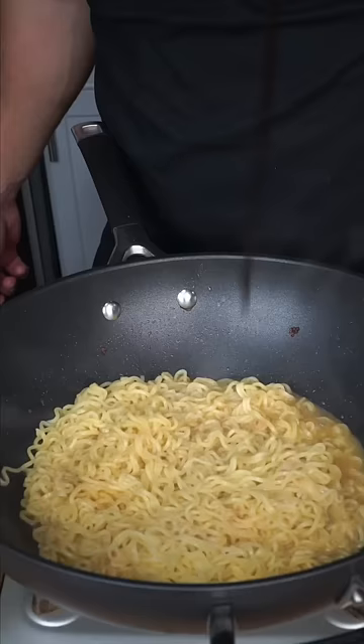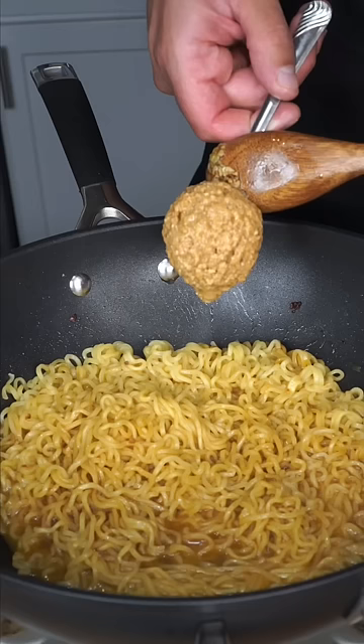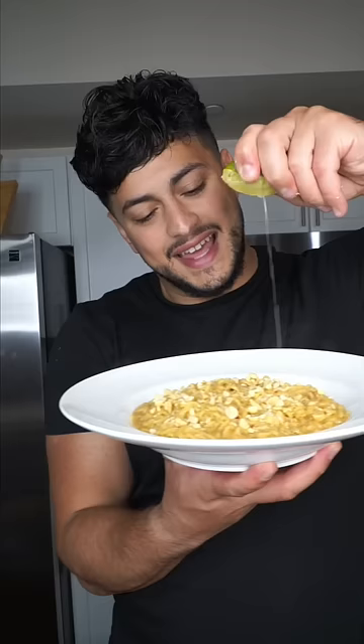Baste the noodles. Eel sauce or soy sauce. Just a droplet of sesame seed oil. A very generous spoon of peanut butter. Make it rain chili flakes. Peanuts for a crunch. And a squeeze of lime to make it healthy.